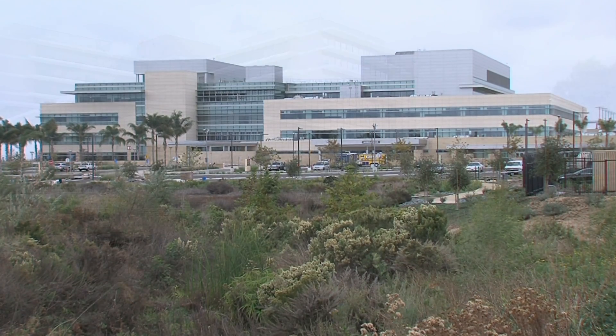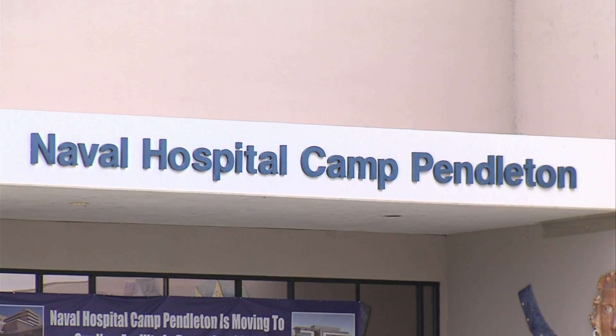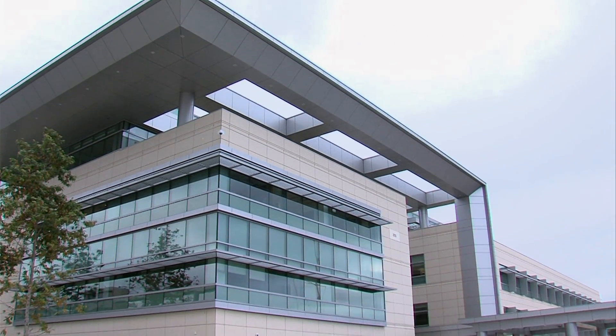This hospital replaces one on the base that was built nearly 40 years ago. The old facility isn't earthquake-proof, and it was designed to house more patients for more extended stays. The new hospital has fewer inpatient beds.